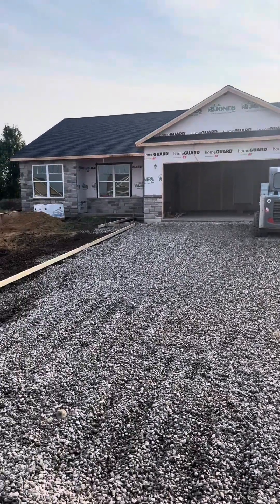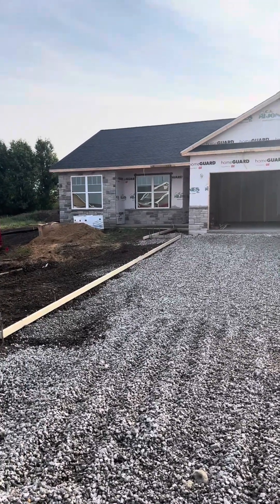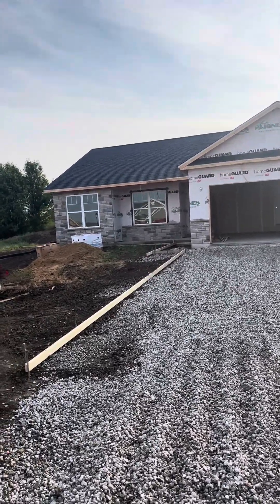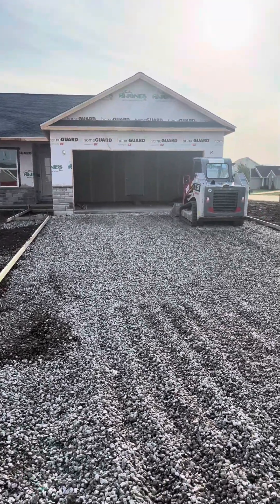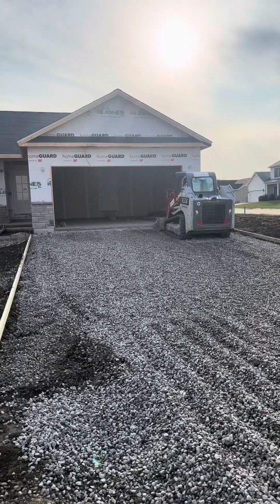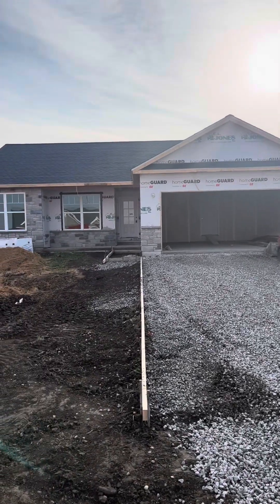You can see our Alexandria floor plan here is under some construction. We're waiting for some siding — we've got some beautiful stone on the face of the home already — but we do have some concrete work that needs to be done as well as a few things inside. This home can definitely be ready for you within 45 days.